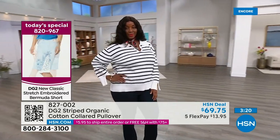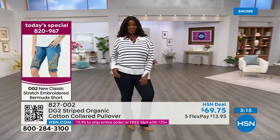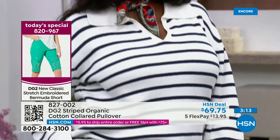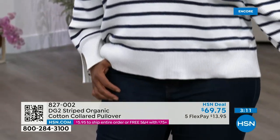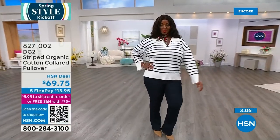Hand washable, extra small through 3X — it's about 25 inches in a medium, 28 in your 3X. It is absolutely stunning. $69.75. We only have the two colors — Winneka is in the 1X in the ivory. It's ivory and navy.